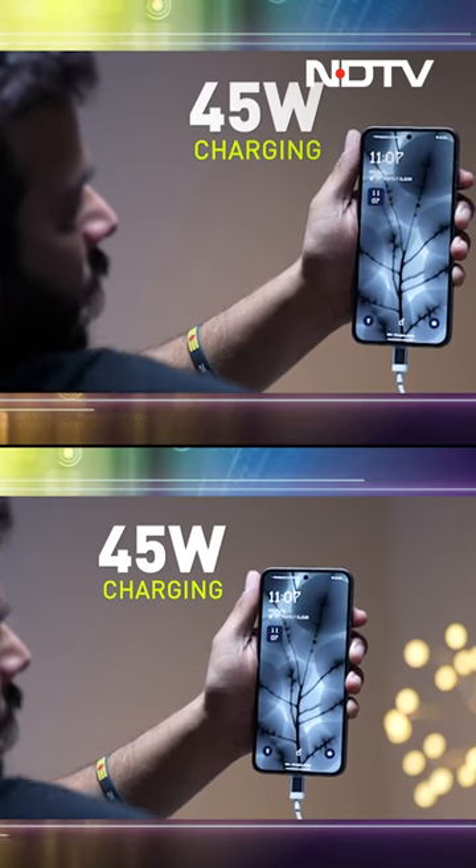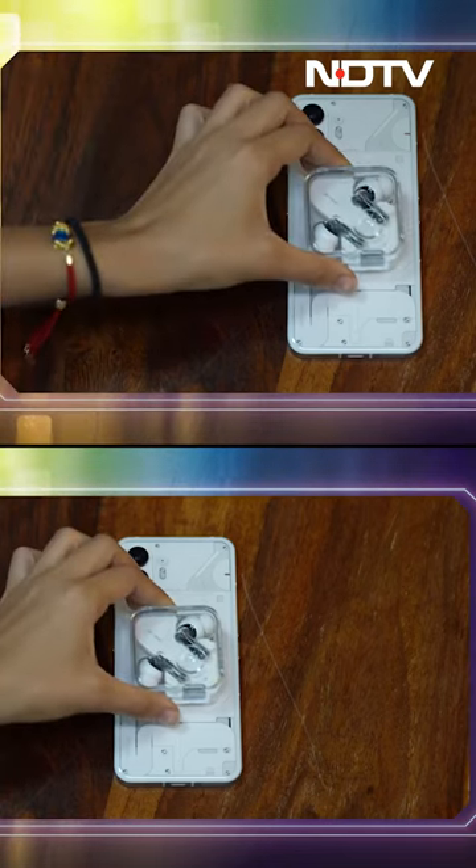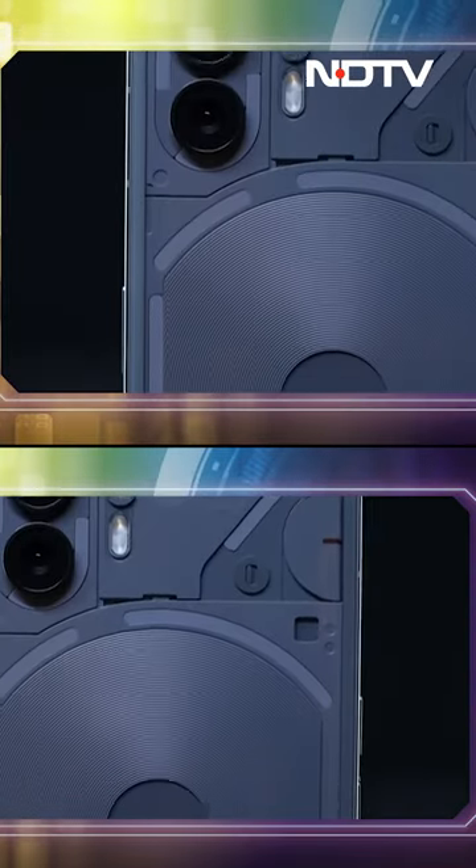The battery has also improved — it is now a 4700mAh cell supporting up to 45 watts of wired charging and up to 15 watts of wireless charging. And if you want to wirelessly recharge any other device from this phone, you can do that too, because this supports reverse wireless charging as well.